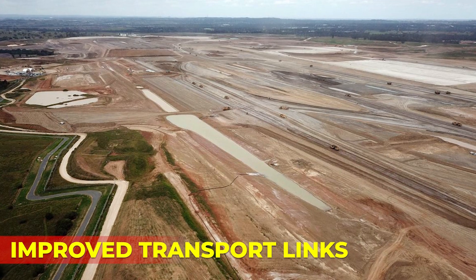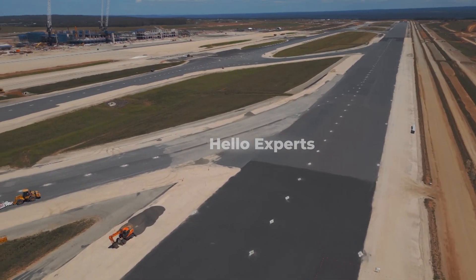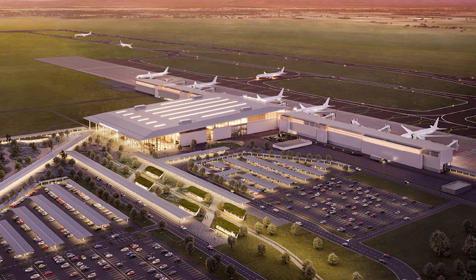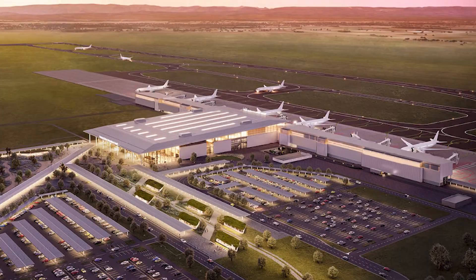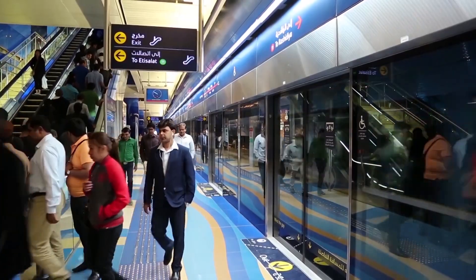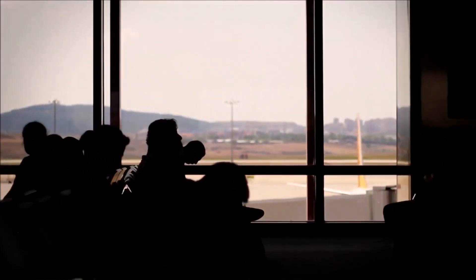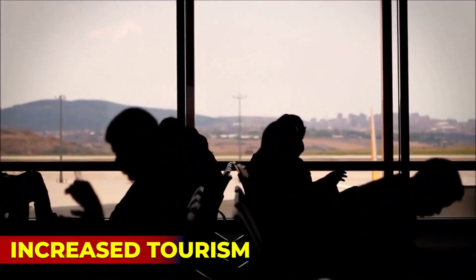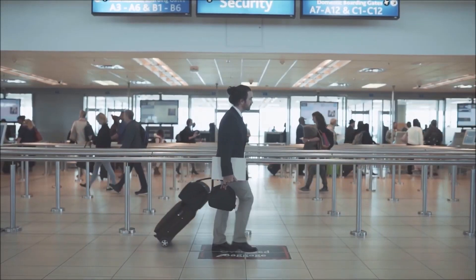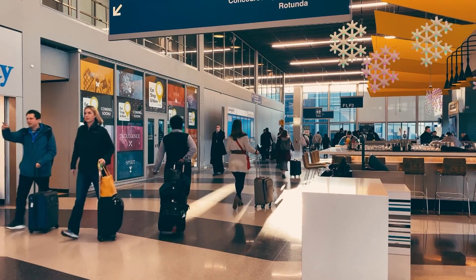The second benefit is improved transport links. The airport will be served by a new motorway and rail line, which will improve transport links between Western Sydney and the rest of the city, making it easier for people to access employment and education opportunities and for businesses to transport goods and services. The airport will also provide a new gateway for international and domestic tourists, helping to boost the tourism industry in Western Sydney and the wider region.